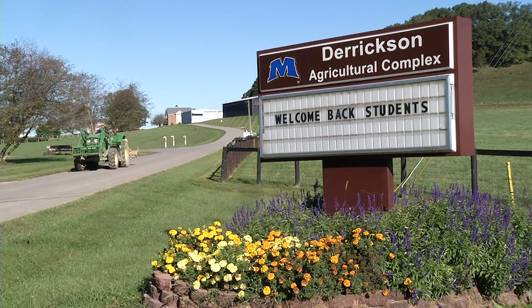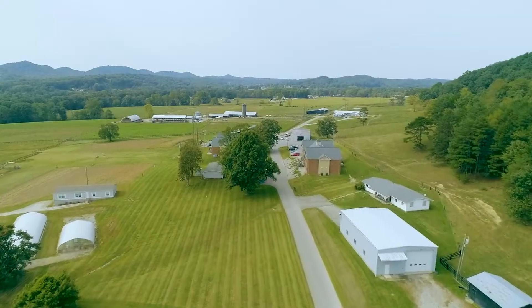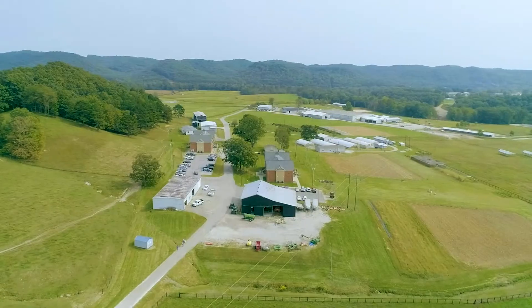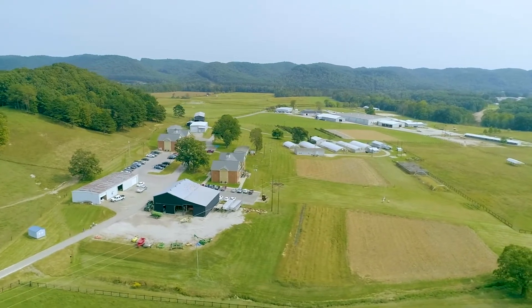Derrickson Agricultural Complex is the crown jewel of the Moorhead State University Agricultural Sciences Department. This is a 325 acre agricultural farm, but more importantly it's also a laboratory for the students.